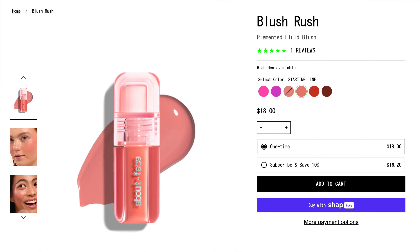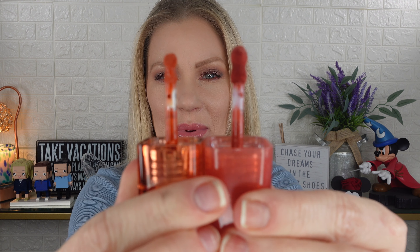It comes in a color-matching component with an easy-to-control dot doe foot for simple application — very similar to the Huda Beauty, though the applicator is a little smaller. I don't think this is a copy of Huda Beauty because the product development timeline doesn't support that — this just came out in late May or early June. The Huda Beauty shades I have are Watermelon Pop, Peach Sorbet, and Strawberry Cream, which are more traditional, while these About Face shades have some fun, unique options.